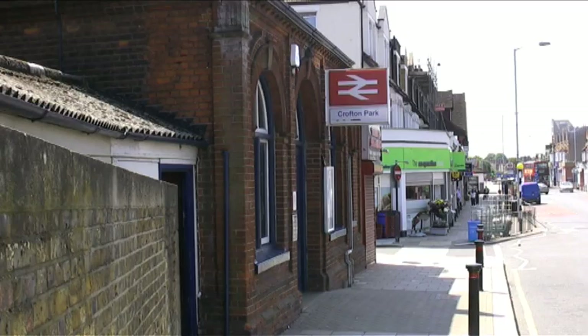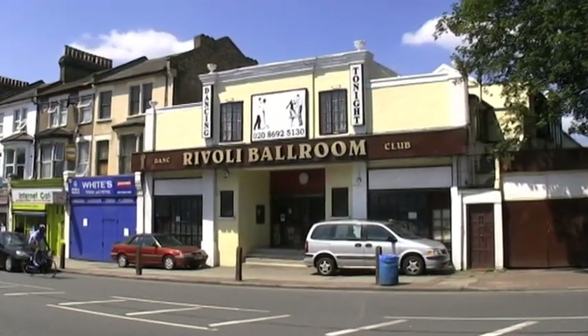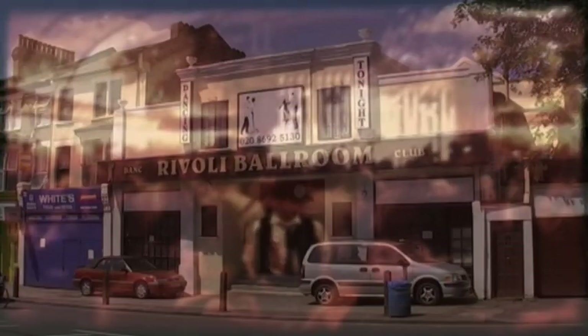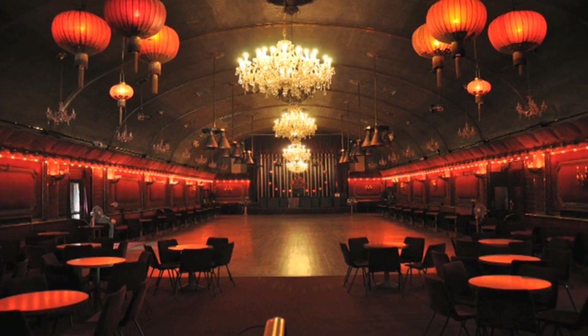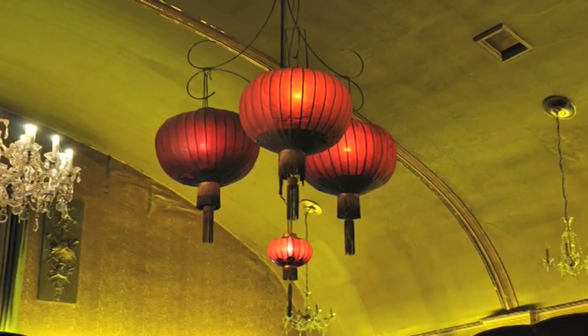We're outside Crofton Park Station in South East London, and that's the unassuming exterior of the Rivoli Ballroom. As you enter the ballroom, it's like stepping back in time. It's a wonderland of plush velvet, Austrian crystal chandeliers, and oversized Chinese lanterns.